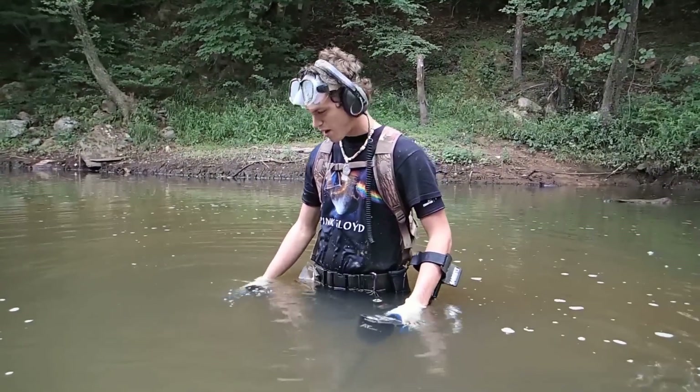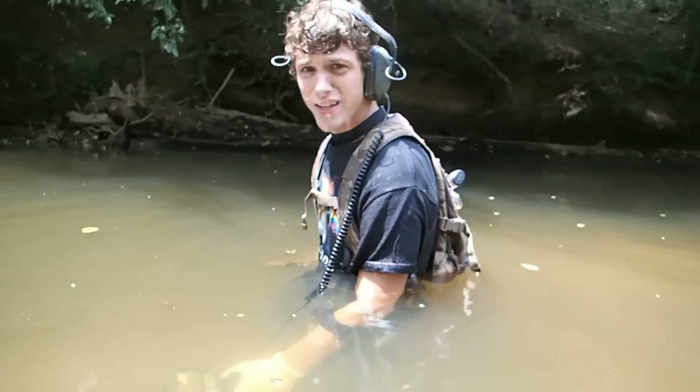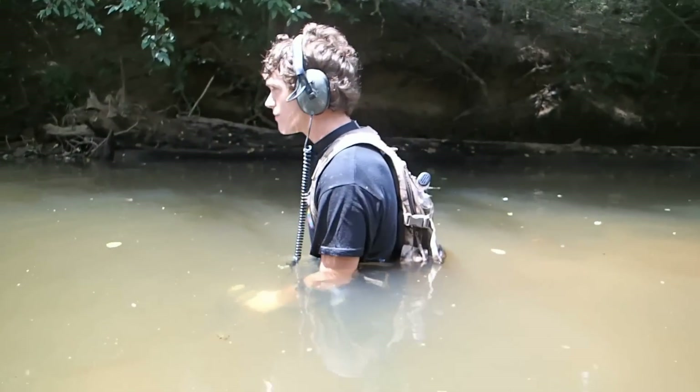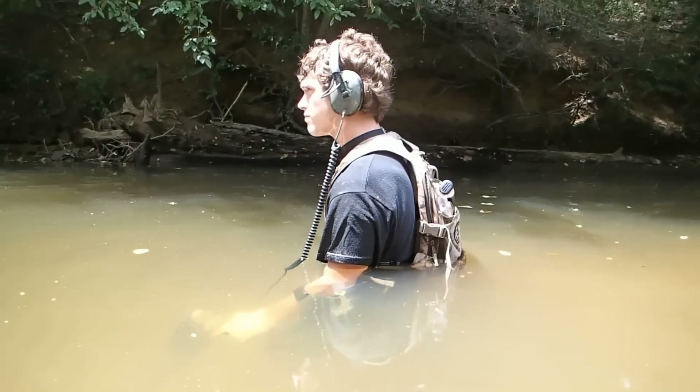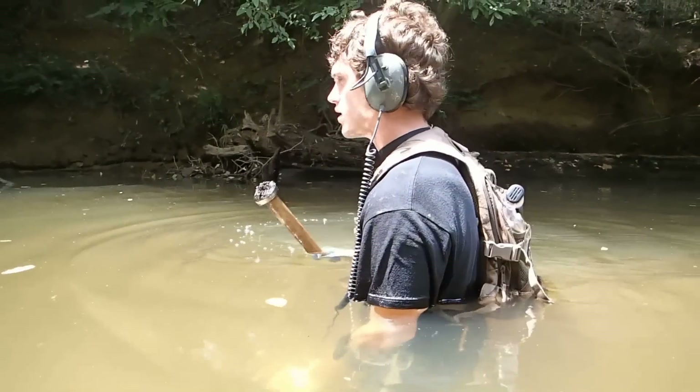The water is kind of murky, about waist deep, but I think I can handle it. Not many signals out here and the water is kind of deep. A couple small iron signals every now and then, not too much.